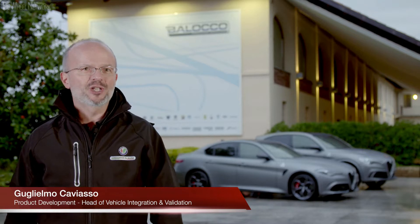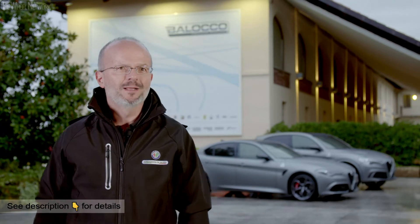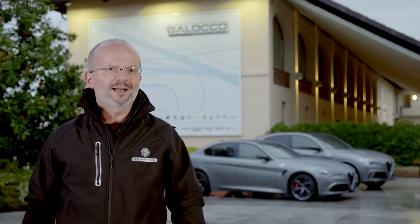Hello there. Today we're at the Balocco Experimental Center, the historic Alfa Romeo track, where technicians and experimenters have been developing the most recent technologies on FCA group vehicles. We'd like especially to enter into the secrets that lie behind the unique Alfa Romeo driving experience.